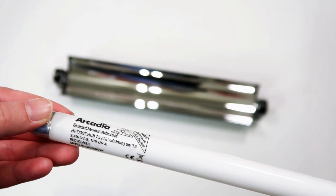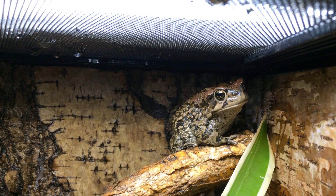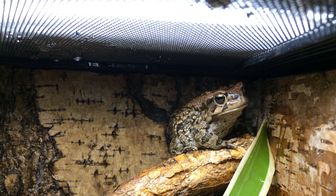The Pro T5 reflector provides a fluid mid-width flood of light and is perfect for providing an easy-to-measure basking area for any species.